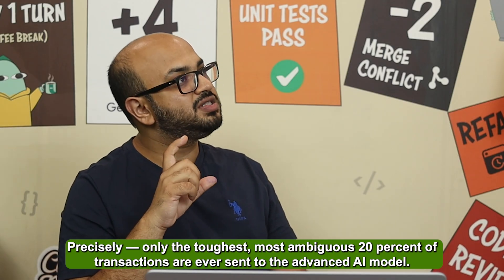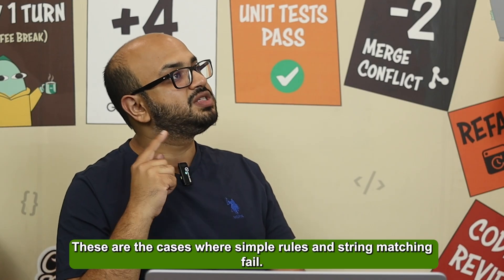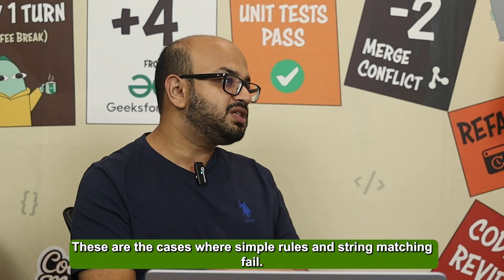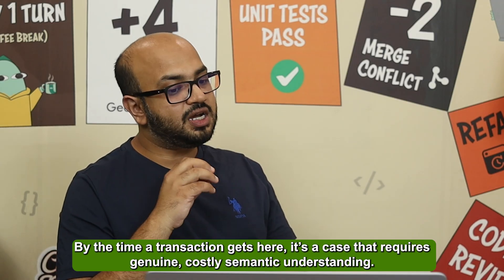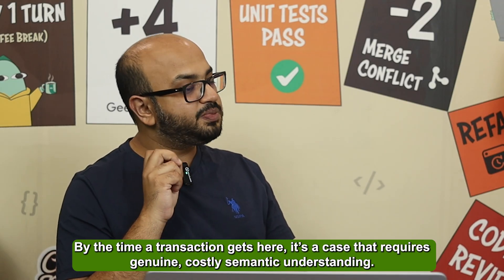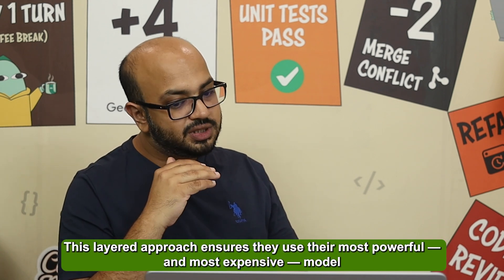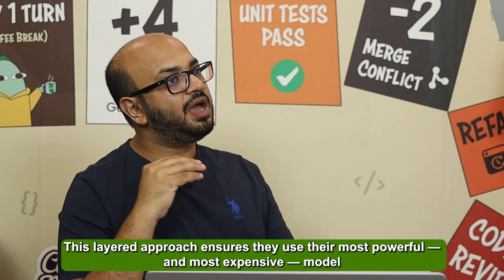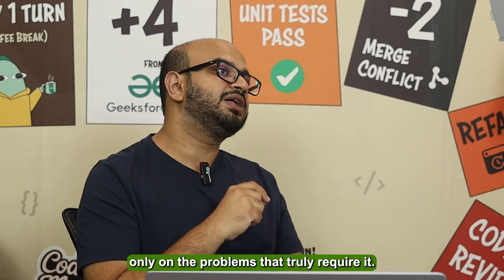So only what's left goes to the expensive model — precisely the toughest, most ambiguous 20 percent of transactions are ever sent to the advanced AI model. These are cases where simple rules and string matching fail. By the time a transaction gets here, it's a problem that requires genuine and expensive semantic understanding. This layered approach ensures they only use their most powerful model on the problems that actually require it.